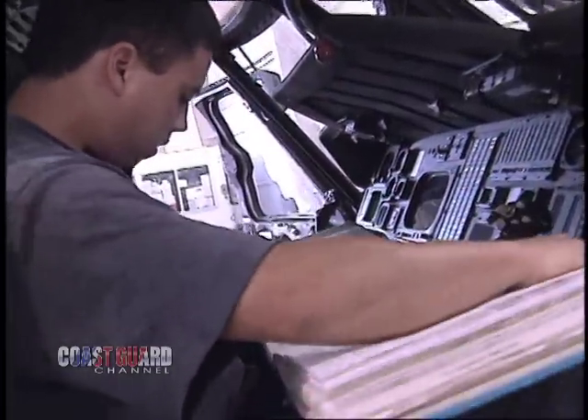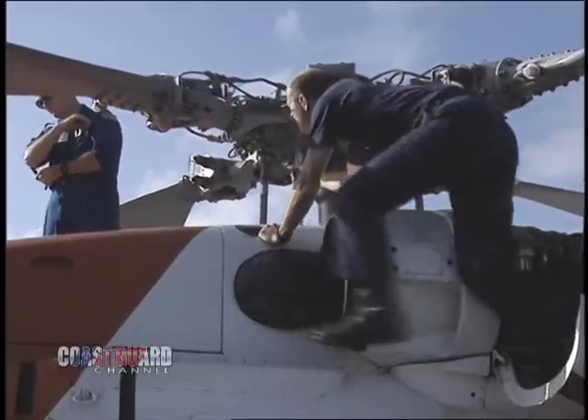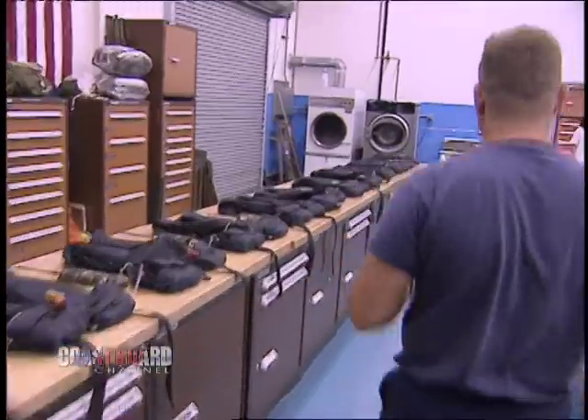We've seen how aircraft maintenance is so critical to Air Station Clearwater, just as it is at all air stations. Crews work round the clock to keep the aircraft and rescue equipment in top condition. But the best equipment in the world won't help if you don't know how to use it. That's where training comes in. Consistent training keeps the flight crew's skills honed and critical techniques second nature during an emergency.